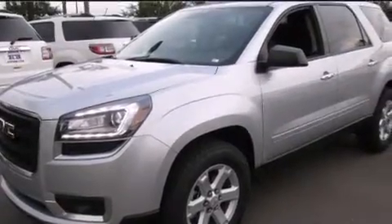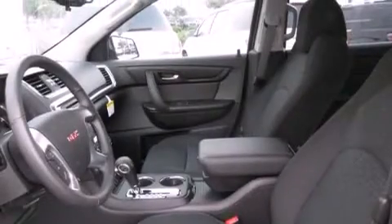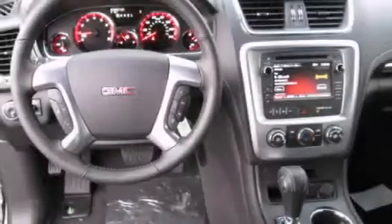The following features are also included: a pass-through rear seat, cruise control, full power accessories, a leather wrapped steering wheel, rear curtain airbags, rear seat childproof door locks, a rear spoiler, an anti-lock braking system, a keyless entry system, and air conditioning.